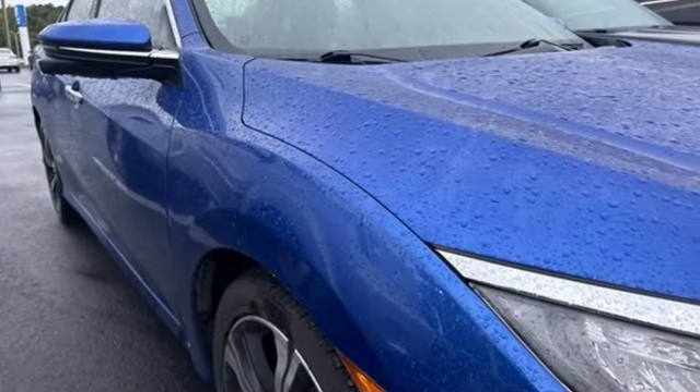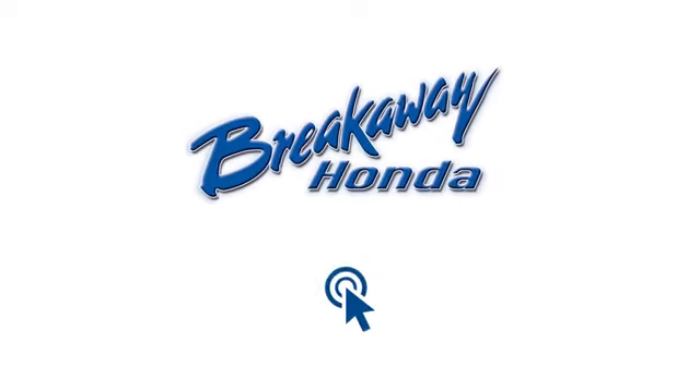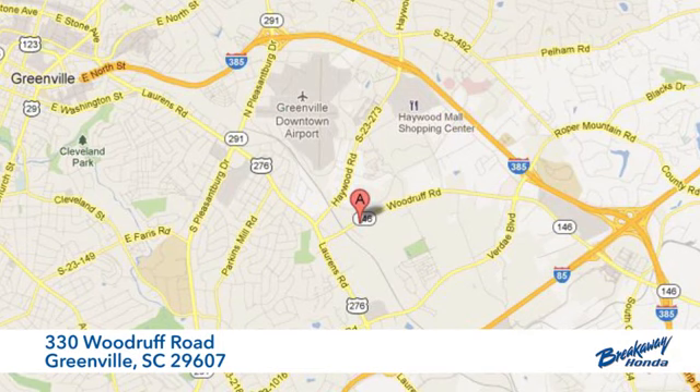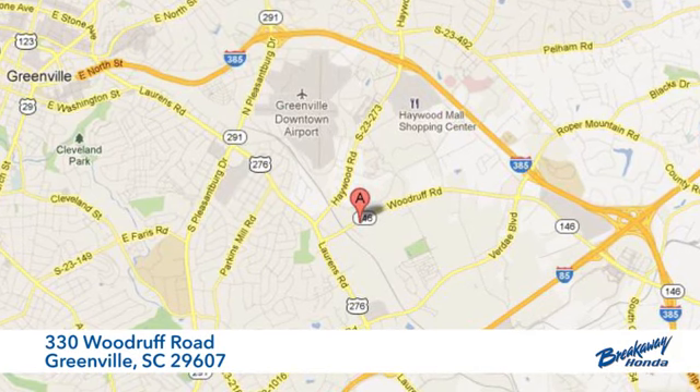The time is now — see it for yourself today. Call, click, or stop in today. We're conveniently located at 330 Woodroof Road in Greenville, South Carolina.